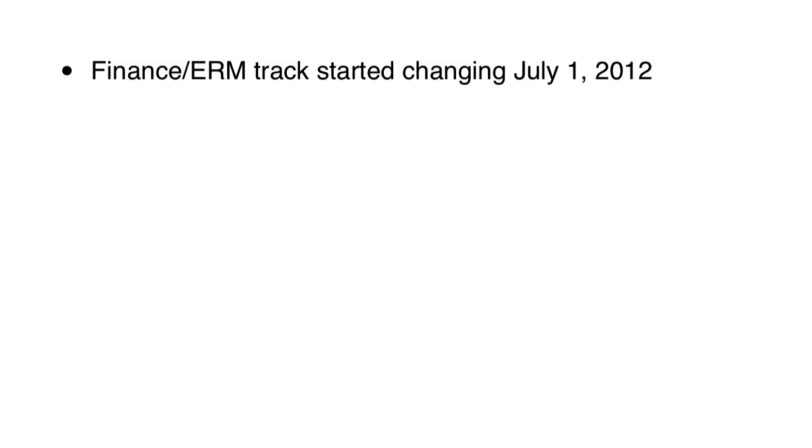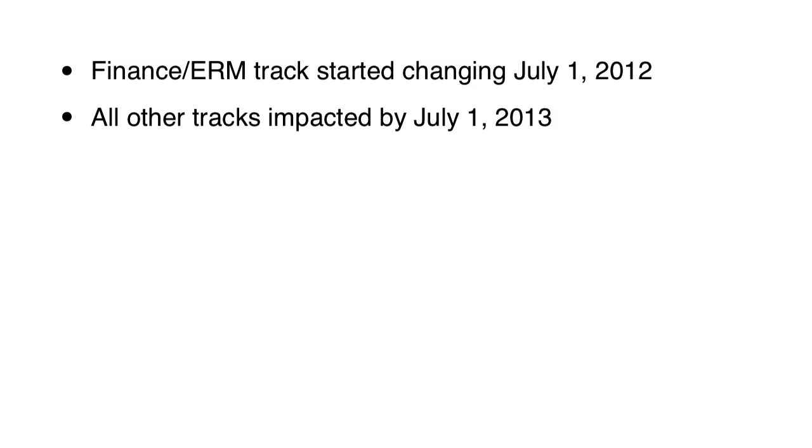At that time, the old AFE exam was replaced with a new 4-hour ERM exam and a 2-hour Advanced Finance exam. The interesting thing about the ERM exam is that unlike the other exams that exist today, it will persist through the transition, and we'll talk more about that in a moment. All other tracks, other than the Finance and ERM track, will be impacted by July 1, 2013.